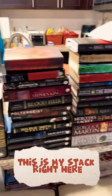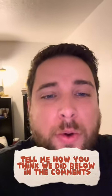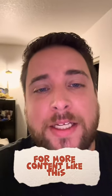This is my stack right here, and then the wifey's stack over here. Let me know how you think we did in the comments below. Did we get good books? Was it good deals? Are these items that you would have picked up? Make sure to subscribe to follow along for more content like this.